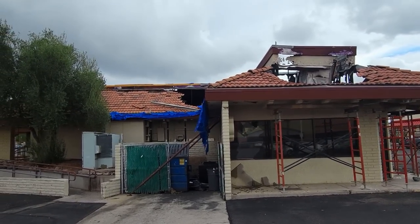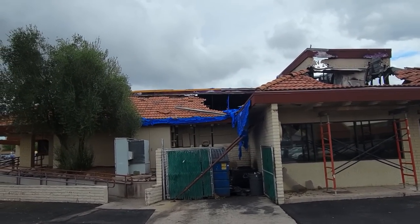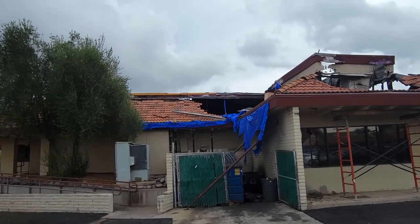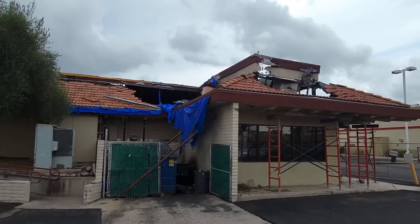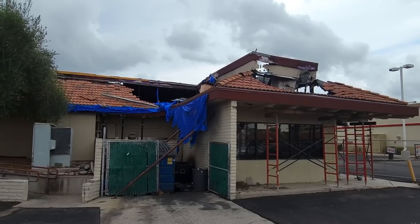Because I was so enamored with this, I totally forgot to film the front of the Goodwill location. Now that we've looked at the burnt-out Sizzler, let's go ahead and take a look at the Goodwill store.